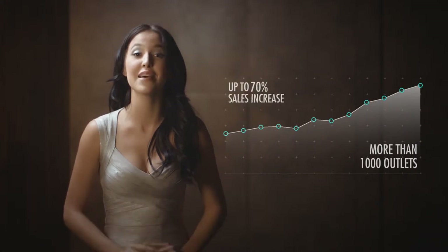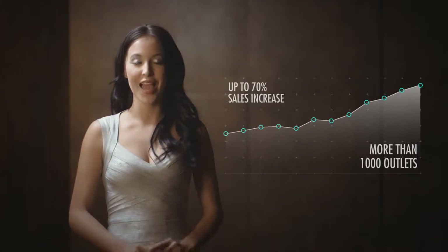Heineken Extra Cold is currently available in over 110 countries worldwide. In the UK, even in colder climates, over 1,000 bars have already enjoyed an up to 70% increase in sales. Just imagine how much beer you could sell in the all-year-round summer climate we have here in Singapore. And that's not all — you can expect an increase in sales volumes with Heineken Extra Cold for a number of reasons.